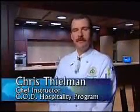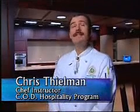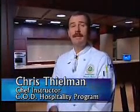Hi, I'm Chris Thielman. I'm a chef instructor here at the Hospitality Administration Program at the College of DuPage, and you're inside the Escoffier Dining Room. We have a culinary theater that I want to show you. Come on, let's go take a look.